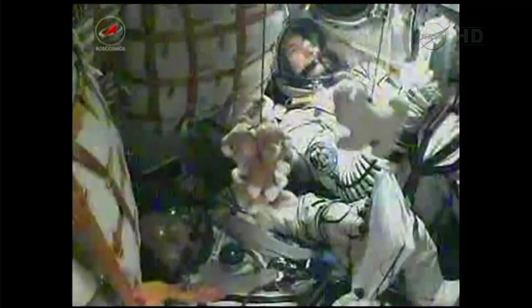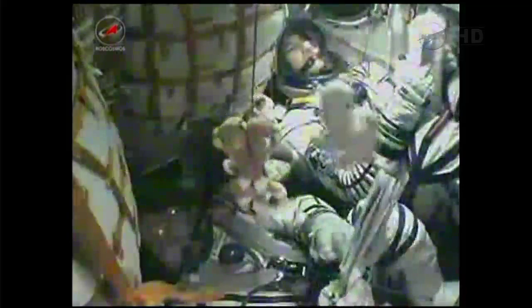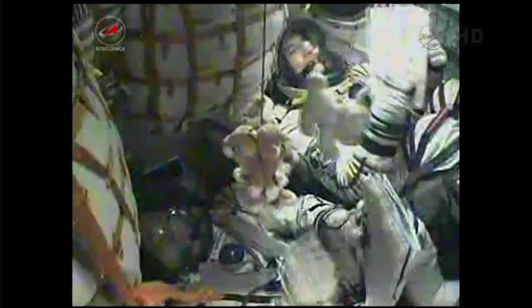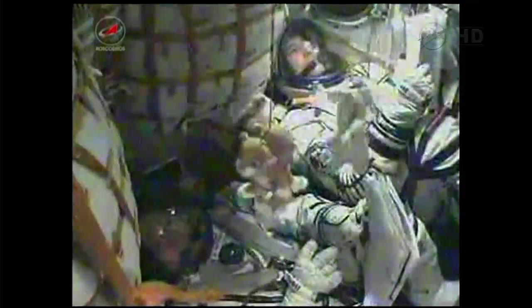Six and a half minutes since launch, all systems still normal. Mission Control Moscow reporting that the roll, pitch, and yaw control thrusters are all functioning well as the crew continues its climb to orbit.